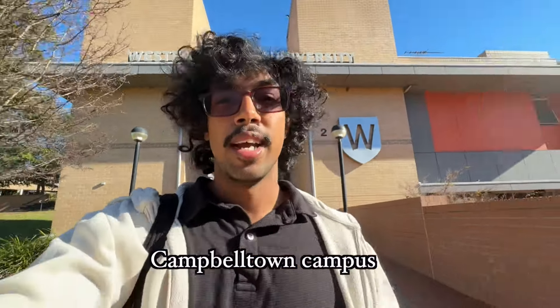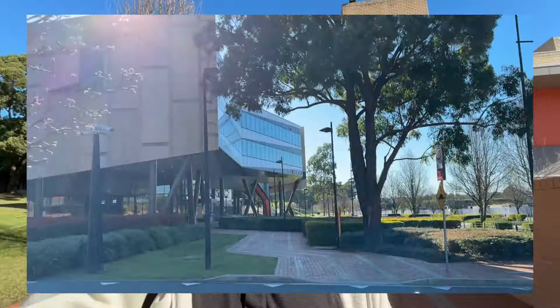I just arrived at Campbelltown campus. We're gonna head into the Medicine Building because that's where the lab is. The Western City Medicine Building is one of the coolest ones ever, honestly — not that I've really seen a lot of medicine buildings, but this one's really cool.